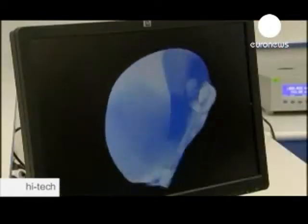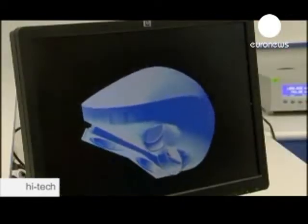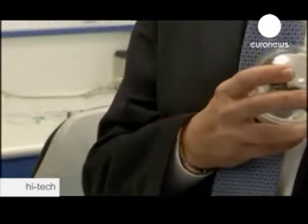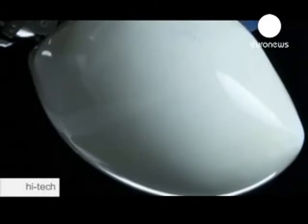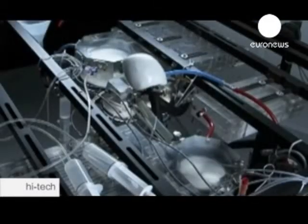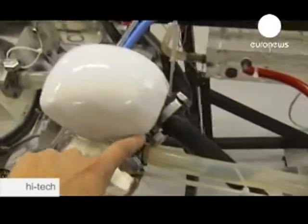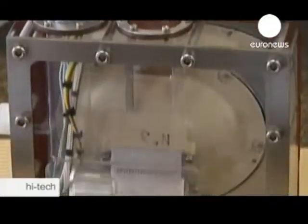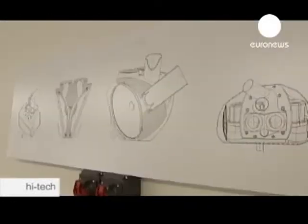Electronic sensors react to physical activity, increasing or decreasing the heart rate. They've been adapted from the electronic sensors EADS uses in guided missiles. Developing and producing an artificial heart is the holy grail of modern medicine, eventually eliminating the need for heart transplants.